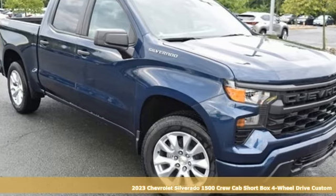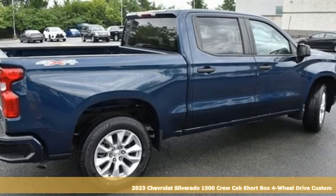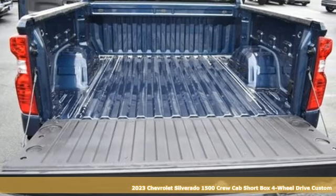Here's a new 2023 Chevrolet Silverado 1500. The Silverado 1500 is built to last, because you don't build a legacy on chance.